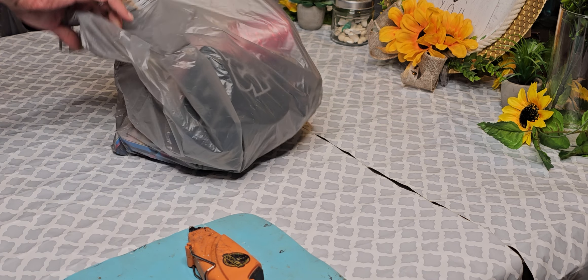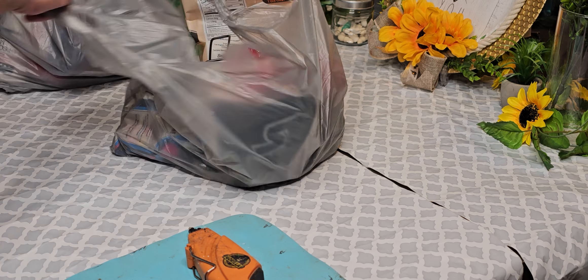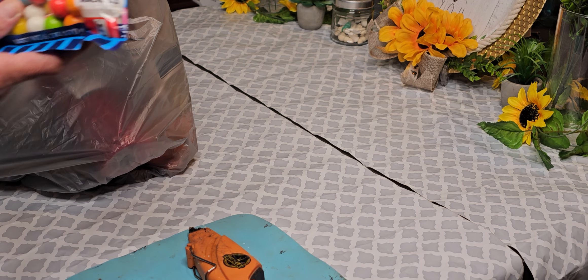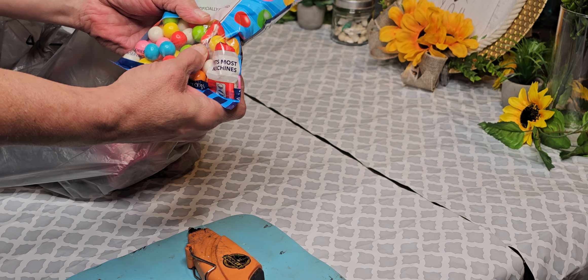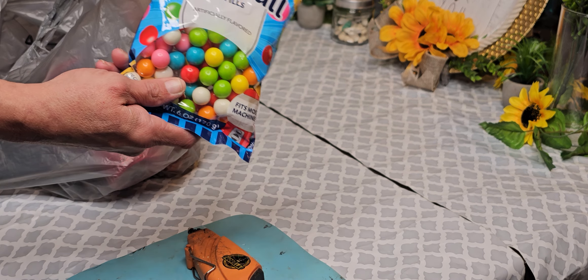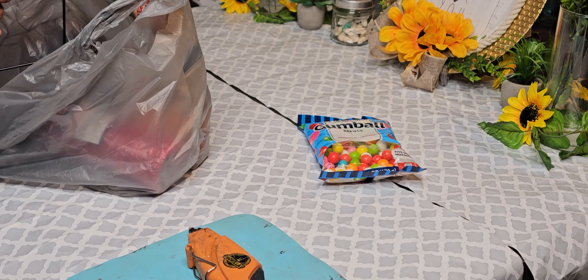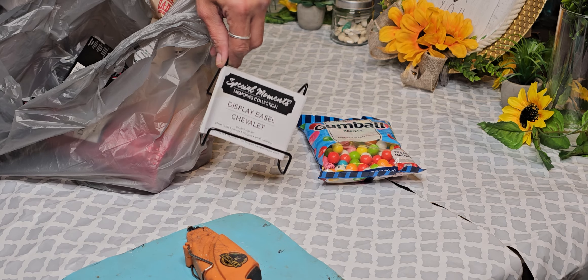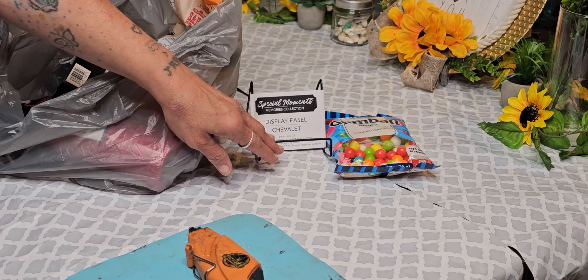This bag and this bag here. These are also new — fits most machines, except for that one, whatever that is. One piece got smashed. But I picked these up because my daughter Taylor chews bubble gum while she's playing her game. I also purchased this display easel — I do have another clear one that I picked up a long time ago, but I went ahead and picked up another one.